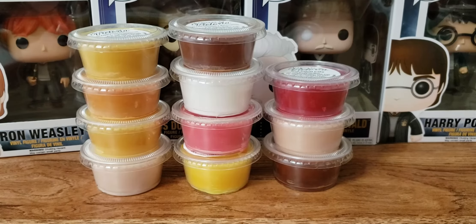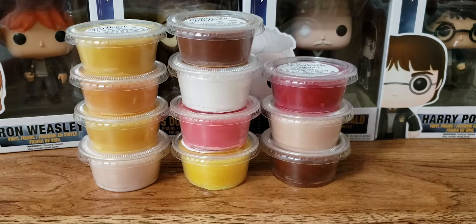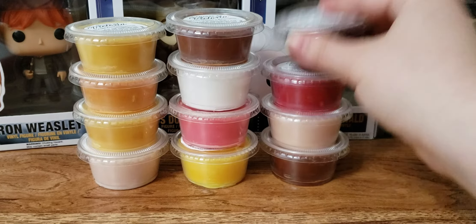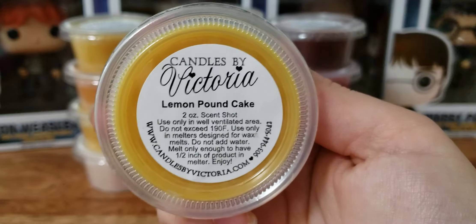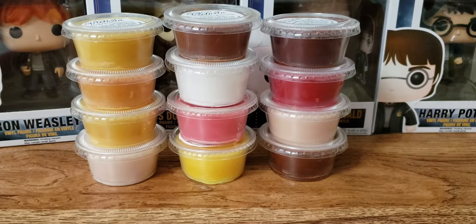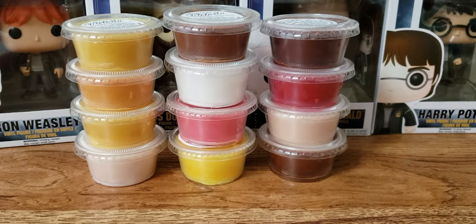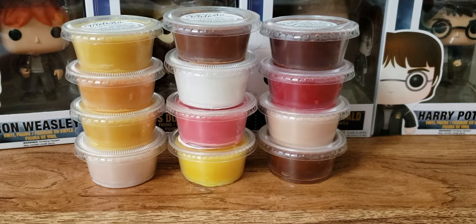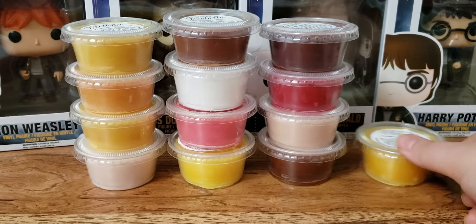Chocolate Chip Cookie — yeah, for sure, it's all right. Lemon Pound Cake — this one is on the verge of Fruit Loops to me. There are some Lemon Pound Cakes I've tried that smell actually like Lemon Pound Cake, but this one is on the verge of Fruit Loops. I'll still melt it, but I won't order it again.